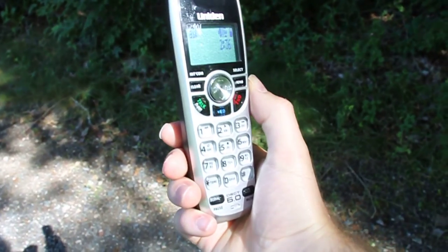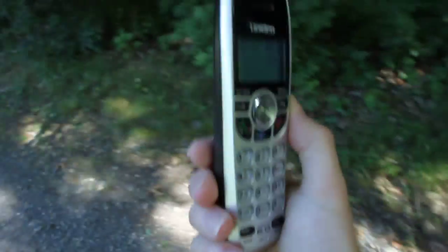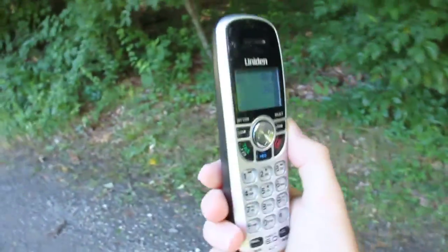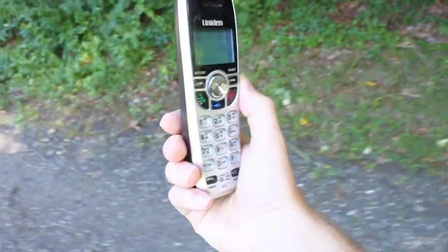We encourage you to recycle — return with your already used wood-handled John's Berry Box. Refill it. You get a nice... 525 feet.